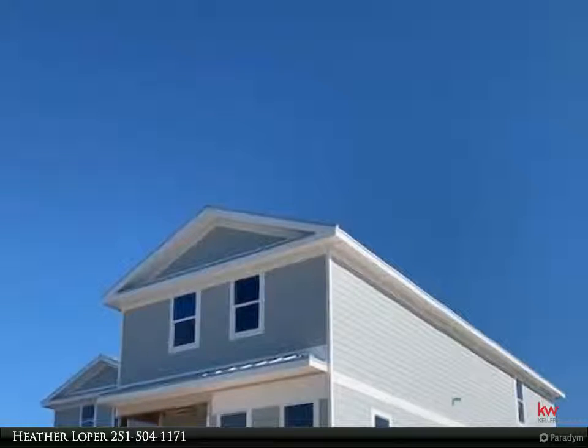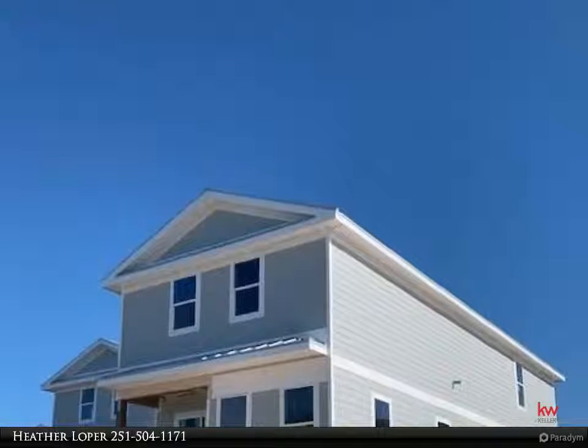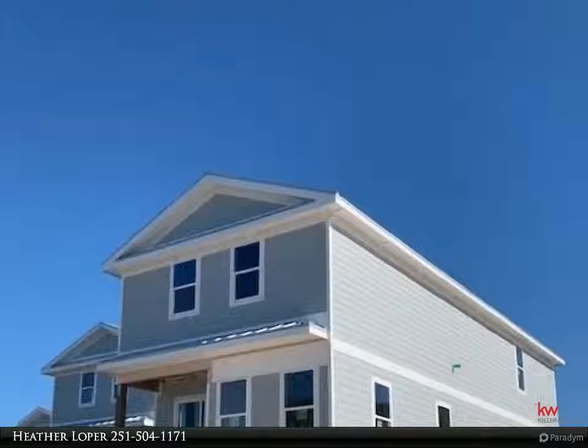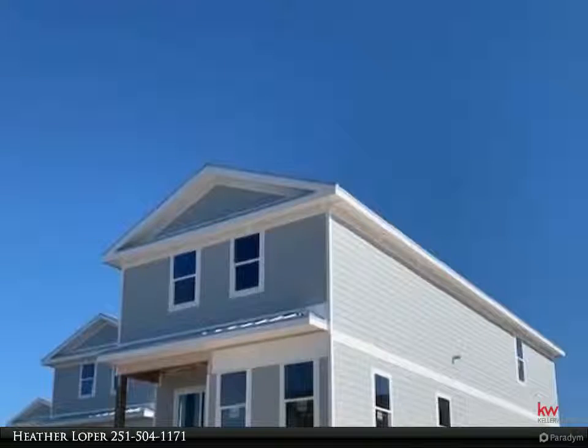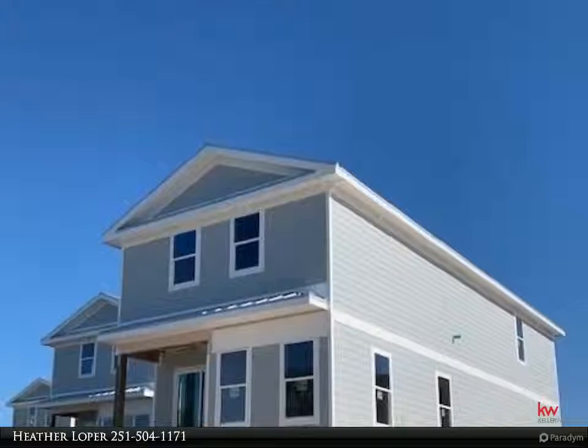Mallory Square North is a planned condominium project with a residential design and atmosphere. Buyers will benefit from independent freestanding structures rather than apartment-style condominium units. With the purchase you will receive an assigned boat slip on beautiful Olay River.